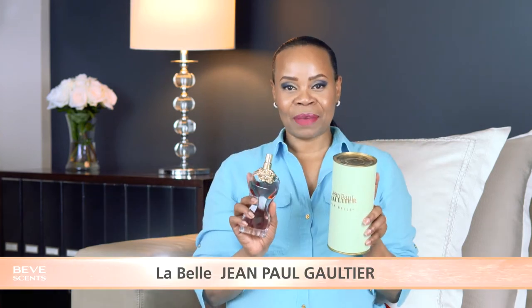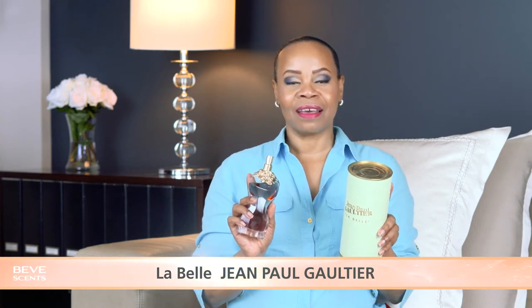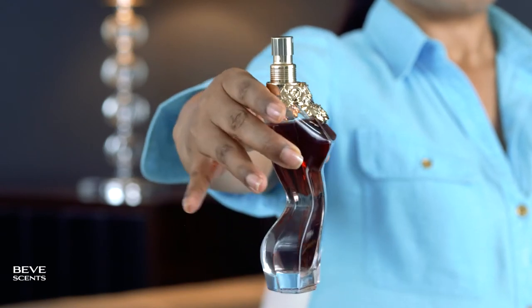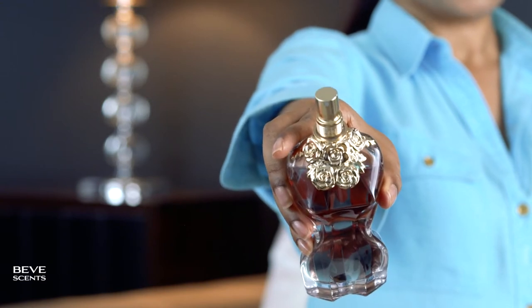First up for review: La Belle. She is an amber vanilla fragrance and comes in an eau de parfum concentration. The size I have here is the 100ml bottle. Now let's have a look at this gorgeous bottle — that bodacious female form with gold rose collar.